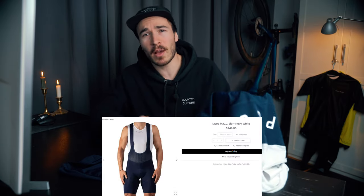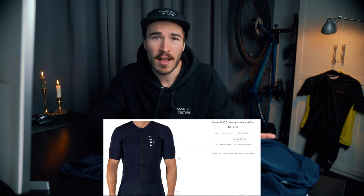The combination of the PMCC bib and jersey is now my number one ranked kit, ahead of my 7mesh Skyline and RK1 bib, and also ahead of my Rapha pro kit. At $249 USD for the bib and $189 for the jersey, it's definitely a high price tag, but you get what you pay for in terms of comfort, features, and style.